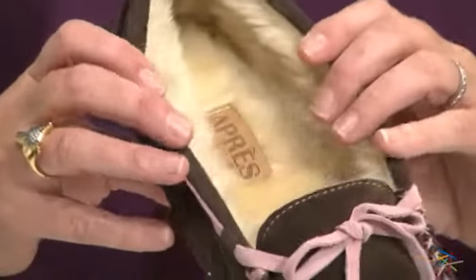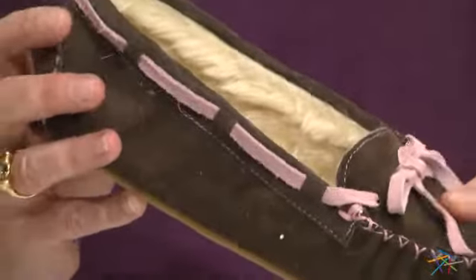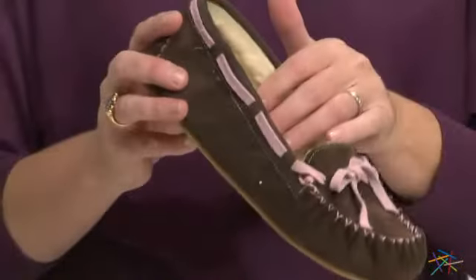The interior is lined with faux sheepskin material to keep your feet extra toasty, and the cushioned foam insole provides extra plush support and deep tissue comfort.